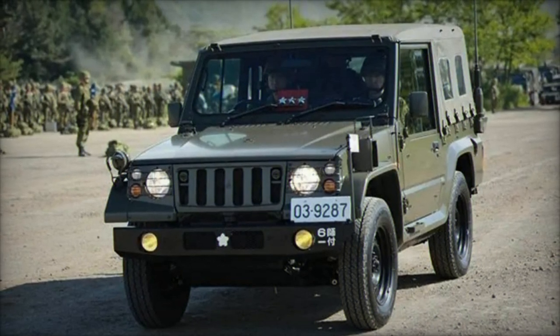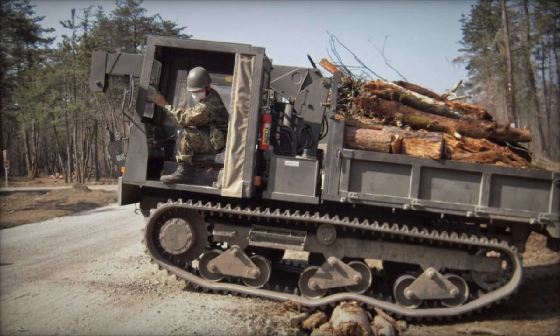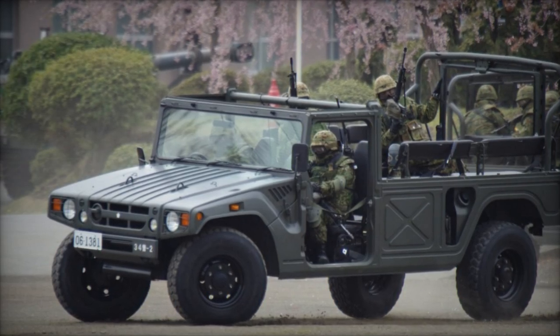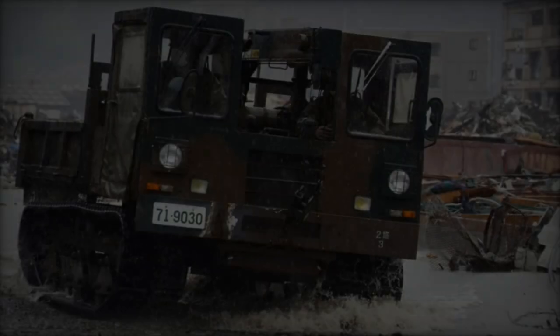With its armored cabin and multi-bogey suspension system, it offers both crew safety and operational stability, crucial for prolonged missions in hostile territories. Moreover, its modular design allows for the integration of mission-specific equipment, ranging from demining systems to hydraulic lifting systems, amplifying its versatility and utility on the battlefield.